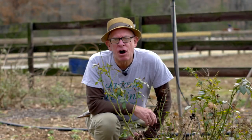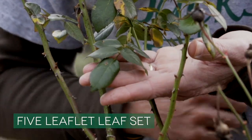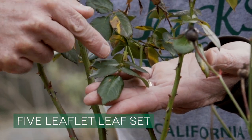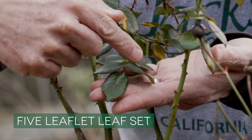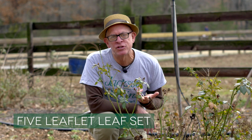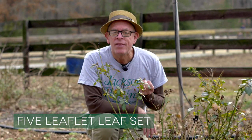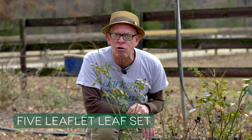Another term you often hear in roses is five-leaflet leaf set. It's simply a set of leaves with five leaves where it joins the base of the cane. This term is used in reference to deadheading — deadhead above a five-leaflet leaf set — because that's where the growth is generally strong enough to support the next stem that will bear the next flower. Deadheading or cutting above a five-leaflet leaf set is never a bad idea.